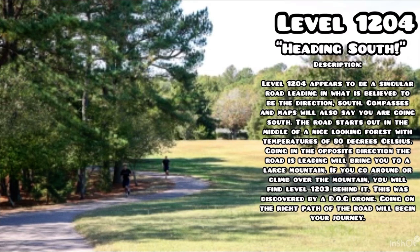The road starts out in the middle of a nice-looking forest with temperatures of 80 degrees Celsius. Going in the opposite direction will bring you to a large mountain. If you go around or climb over the mountain, you will find Level 1203 behind it. This was discovered by a dog drone.